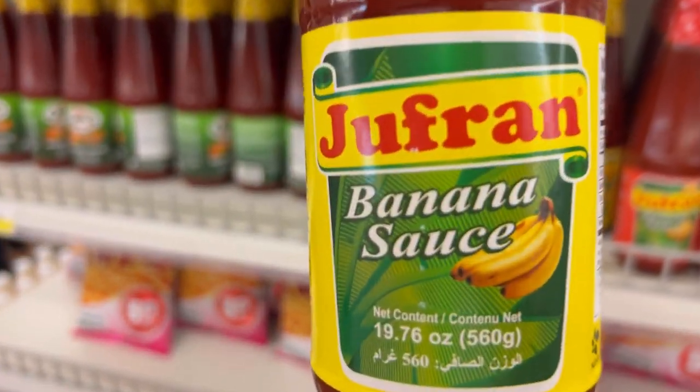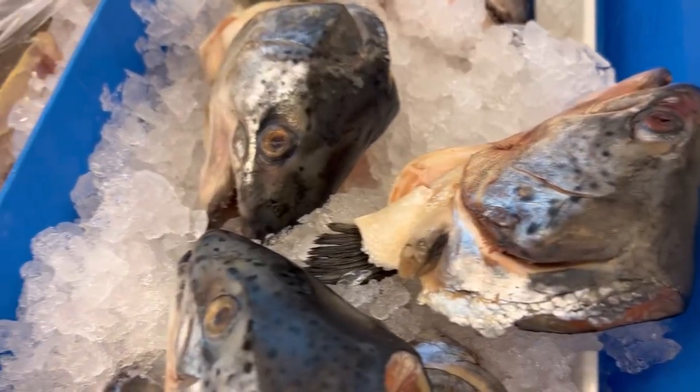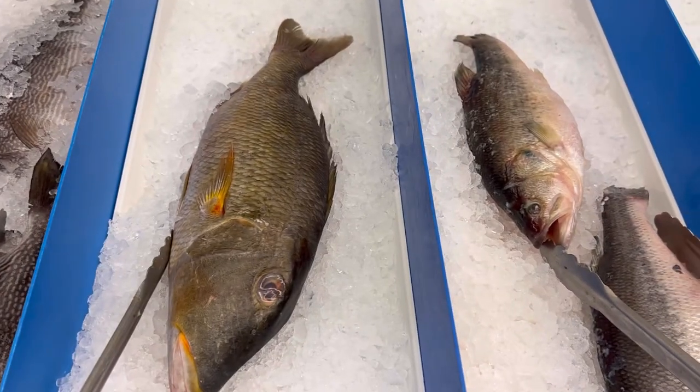They have the Korean barbecue sauce and also the banana sauce that you would use for making Filipino spaghetti. And then they have Joe Koi's favorite shrimp chips. They've got a big selection of fish, so if you wanted to do a really impressive fish dish, this is the place.